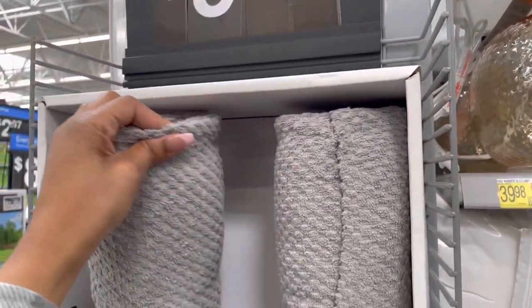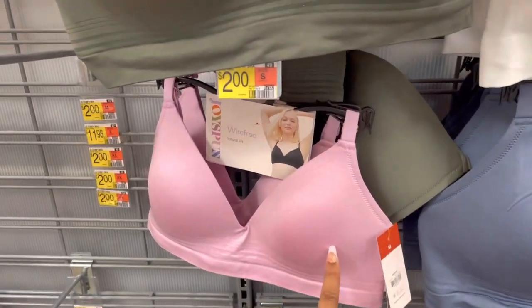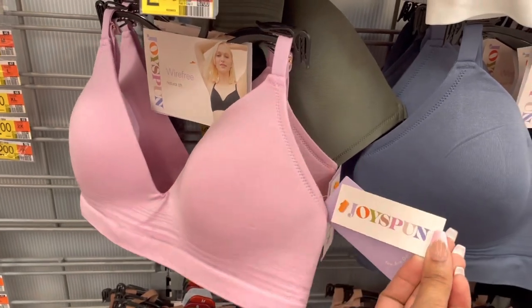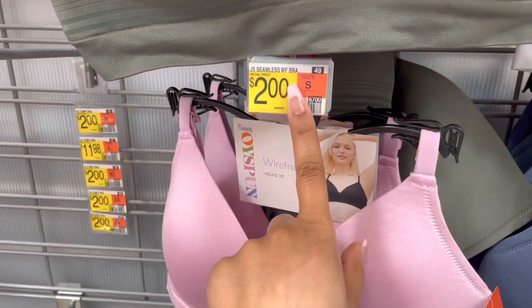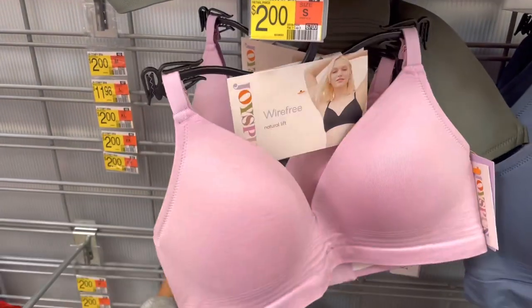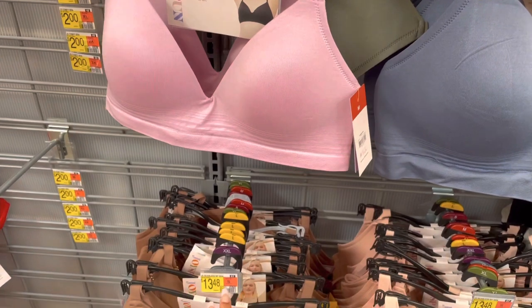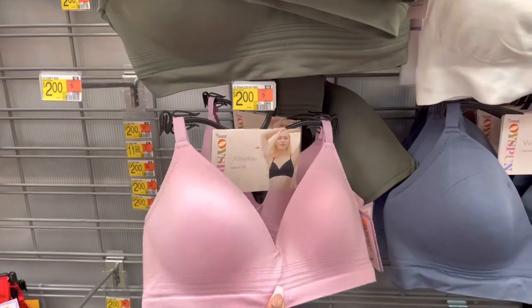Some of these Joy Spun brand bras are just $2 — they have them marked and everything. It's just these two right here. They look the same as all the other ones; the regular price for the others is $13.48. But $2 is a really good deal.